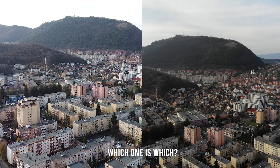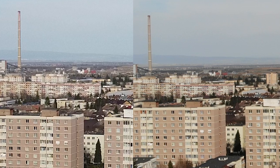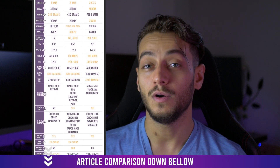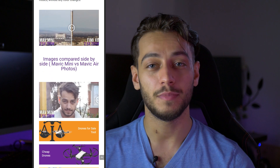We'll go through everything you need to see: specs, a range test, noise test, battery life test, and even a zoomed-in footage comparison. If you want to see all the important specs compared side by side in a table, go to the article in the description. We can also compare shots in real time by dragging a comparison separator. Just remember that the Mavic Air is double in price compared to the Mavic Mini, so keep that in mind.